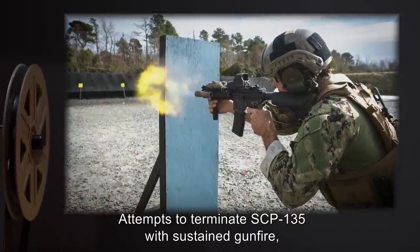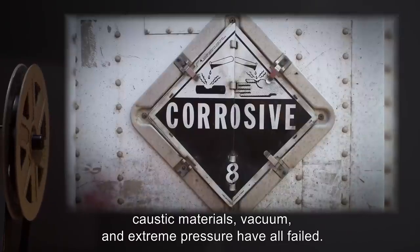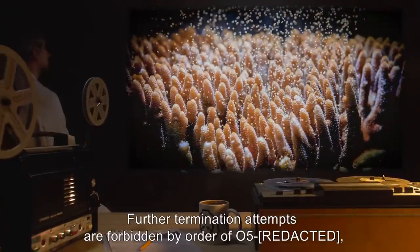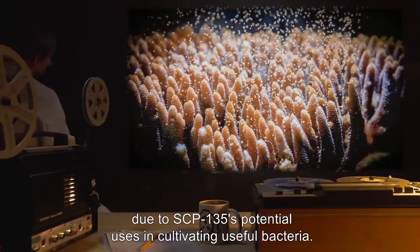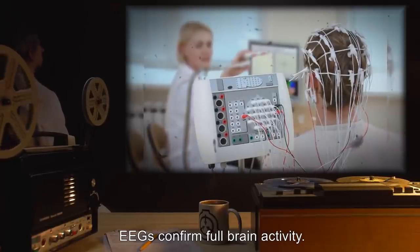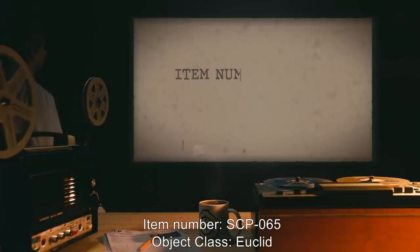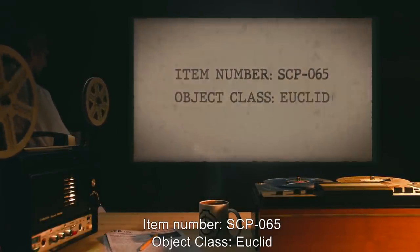Out of the affected, only they are still alive at the time of this writing. Attempts to terminate SCP-135 with sustained gunfire, flamethrowers, caustic materials, vacuum, and extreme pressure have all failed. Further termination attempts are forbidden by order of O5, due to SCP-135's potential uses in cultivating useful bacteria. EEGs confirm full brain activity. No attempts to communicate with SCP-135 are to be made at this time.